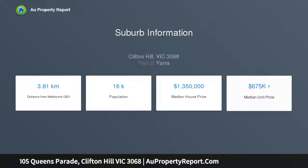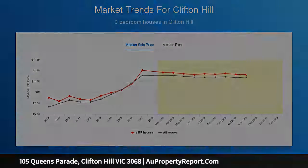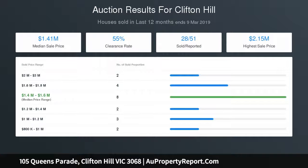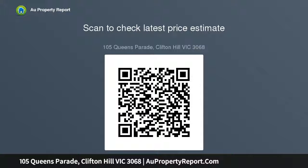Exceptional position within Queens Parade's highly regarded and popular retail shopping street — Clifton Hill Village. Prominent position with excellent exposure. Outstanding retail and dining within close proximity. Tightly held and highly sought-after precinct, only 4 km from the CBD. Development potential STCA.